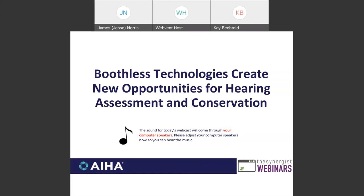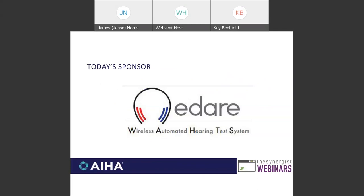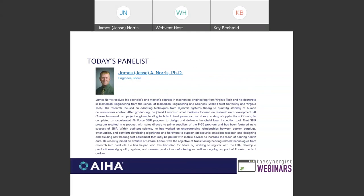Welcome everyone to today's Synergist webinar: Boothless Technologies Create New Opportunities for Hearing Assessment and Conservation. I'm Kay Bechtold, Managing Editor of the Synergist, the magazine of AIHA. I'd like to thank all of our attendees, and especially Adari for sponsoring today's webinar. Our speaker today is Jesse Norris, an engineer with Adari. He has worked on understanding relationships between custom earplugs, attenuation, and comfort, developing algorithms and hardware to support otoacoustic emissions research, and designing new hearing test equipment that may be paired with mobile devices to increase the reach of hearing healthcare. He recently joined Adari with the objective of transitioning hearing-related technologies from research into products.